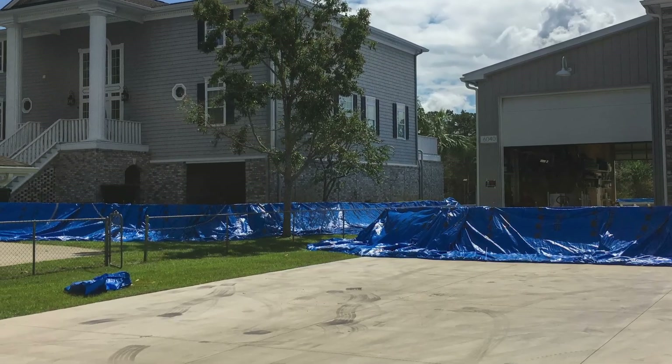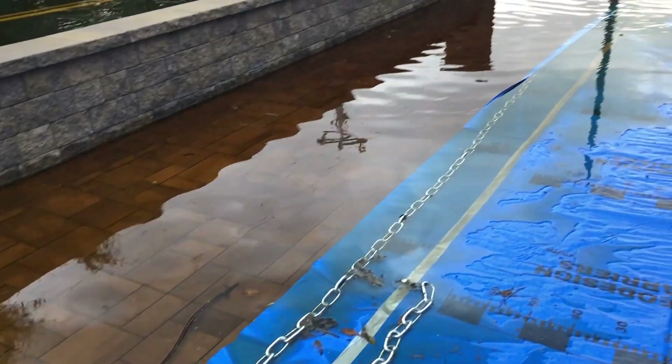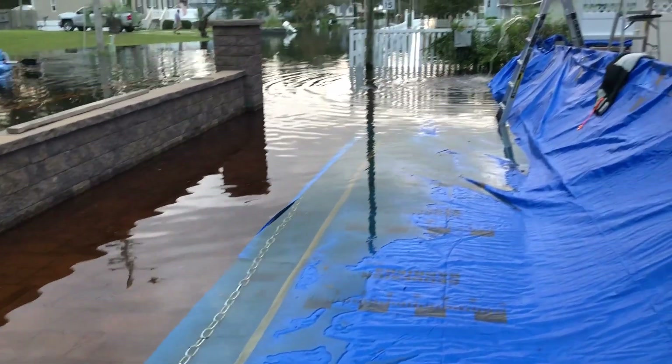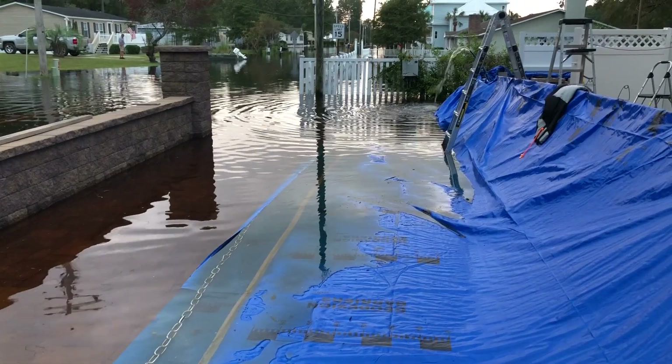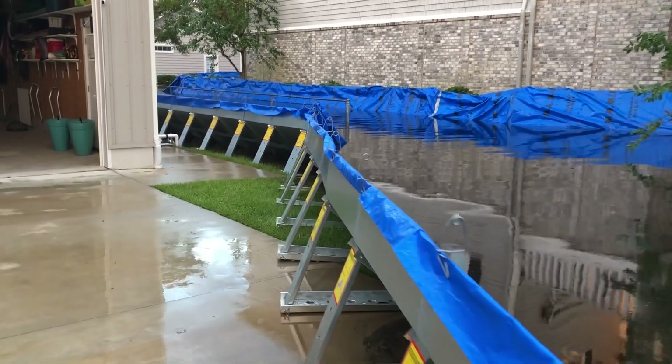Within two days, just two people fully deployed the barriers around all three homes. Then they waited as the Waccamaw River began to rise, creeping closer until it pressed right up against the barriers. But the barriers held firm, built to withstand immense pressure.